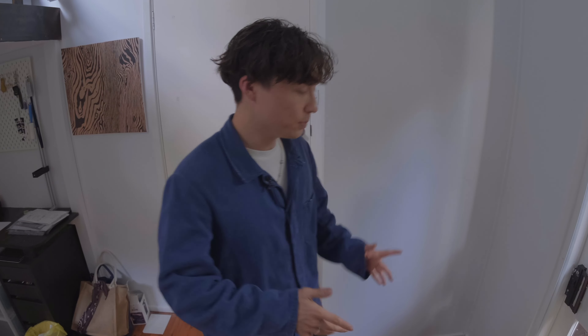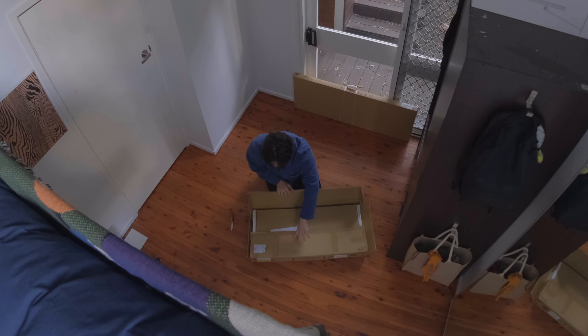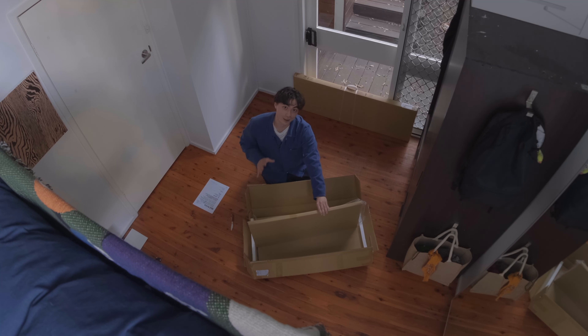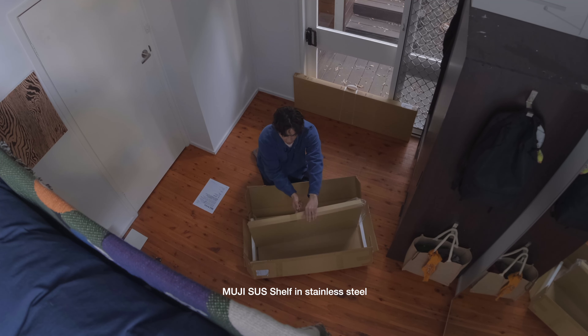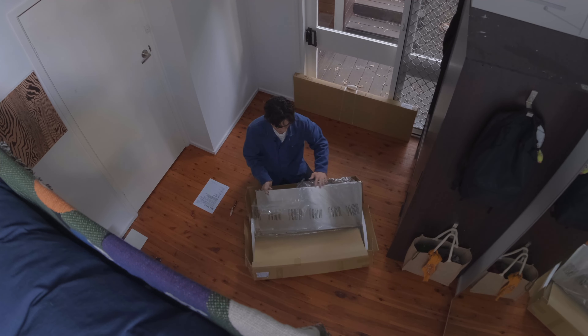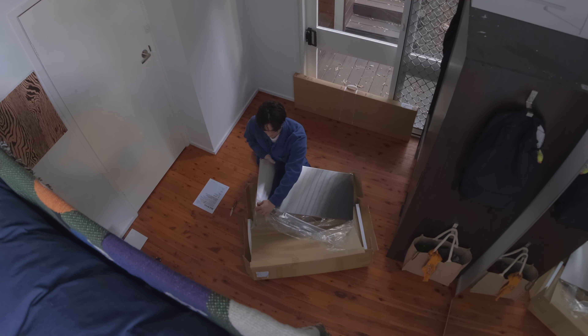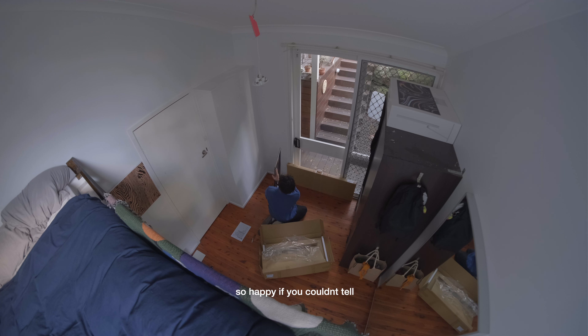Let's get building in the new spot. I've wanted this for a long time, so to have it finally in my hands is really, really exciting. I got the SUS shelf from Muji in the stainless steel color. Oh my god — you can already tell how it's gonna look. That's so good!